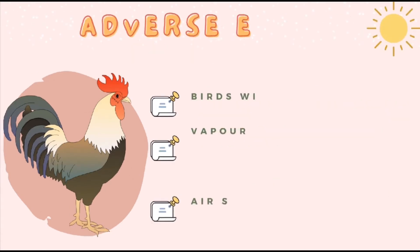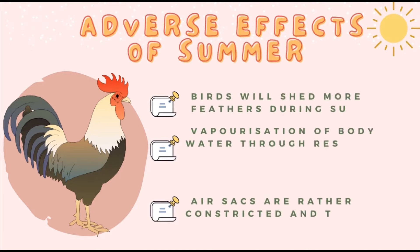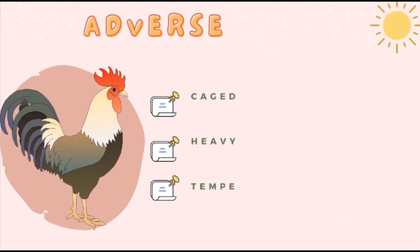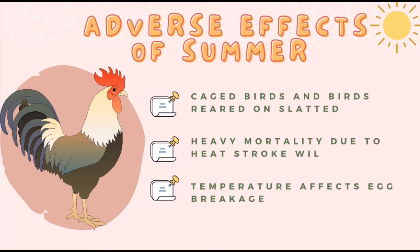Birds will shed more feathers during summer in order to lose the excess body heat produced. At high environmental temperatures nearing the body temperature of the birds, vaporization of body water through respired air is the only way to lose a substantial amount of heat from the body. However, this is possible only when the inspired air has very low moisture levels. But if both temperature and relative humidity are high, birds will not be able to lose excess body heat and will finally die of heat exhaustion. Fatty birds succumb first, perhaps because their air sacs are rather constricted and thereby not able to evaporate moisture and produce coolness efficiently. Caged birds and birds reared on slatted floors will suffer more due to high environmental temperature than birds reared on litter floors, because birds on litter can cool themselves to some extent by dusting themselves in the litter.